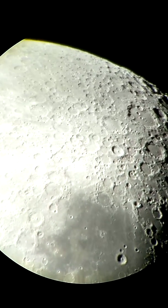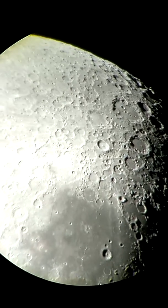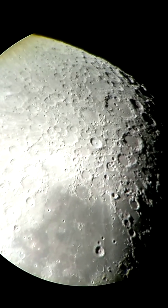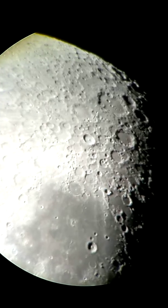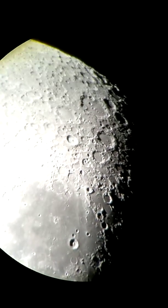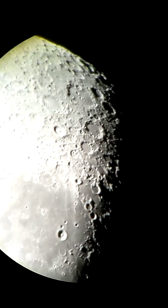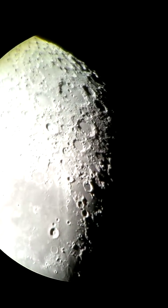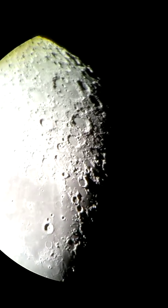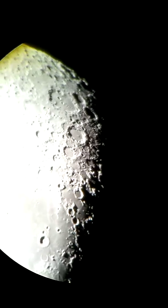What you see down below, the darker gray area — that's the Mare. That is darker because it's lava-filled. It's a huge crater that was later filled with lava. It has a higher iron oxide content in the minerals of the lava, and it appears darker because it absorbs more sunlight.